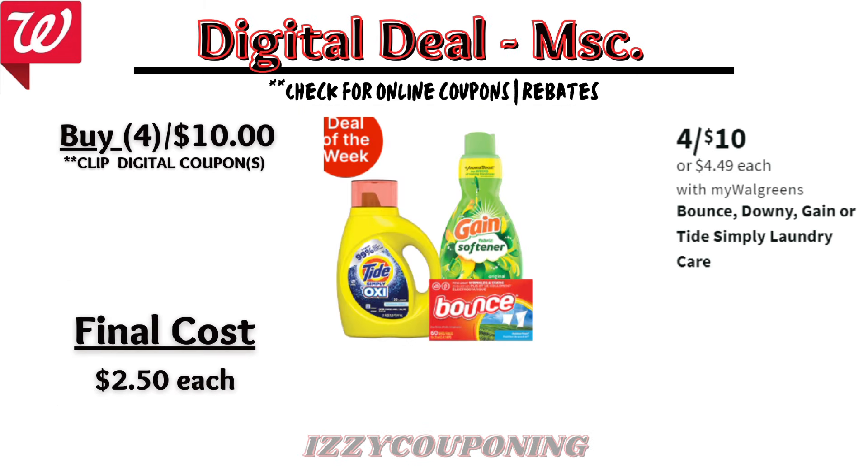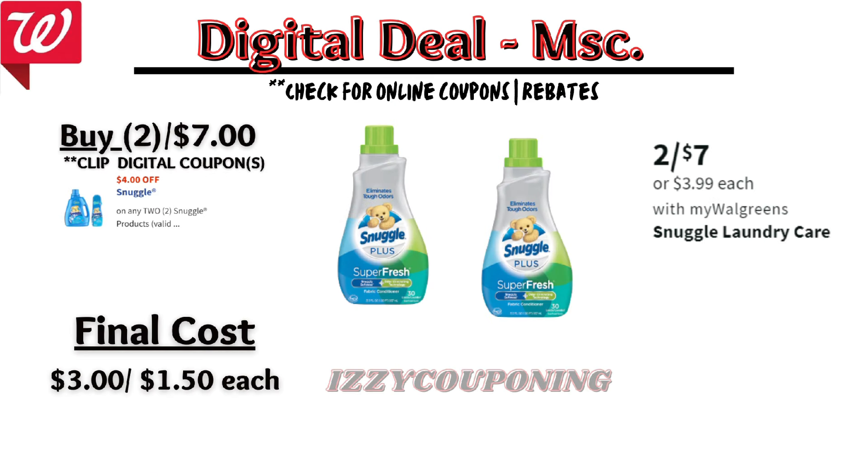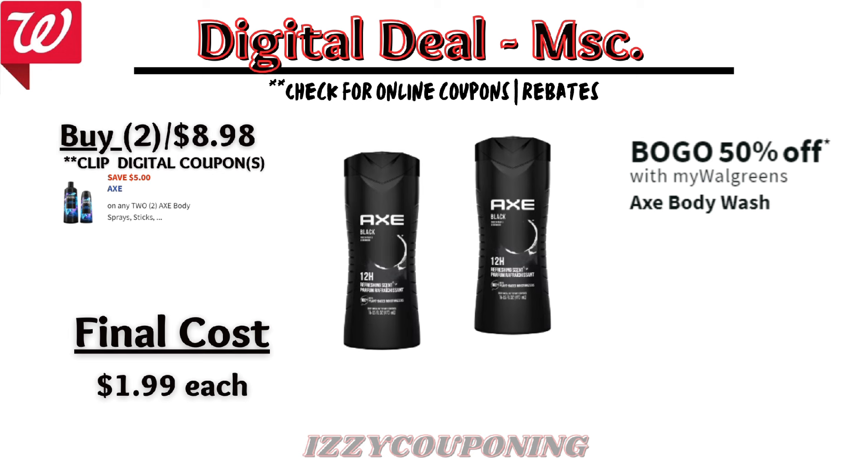Here are some miscellaneous deals you can use your Walgreens cash on. Starting off with the popular deal: Bounce, Downy, Gain, and Tide Simply are on sale four items for $10 — without any digital coupons, that's $2.50 each. Next, Angel Soft is on sale this week at $10.99, and if you clip the $5 off digital coupon, the final cost is $5.99. Snuggle Laundry Care is on sale 2 for $7, and there's a $4 off digital coupon — final cost $3.00, or $1.50 each. And Axe Body Wash is on sale buy one get one 50% off, with a $5 off digital coupon — making the final cost $1.99 each.